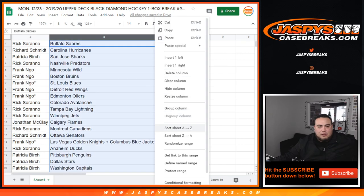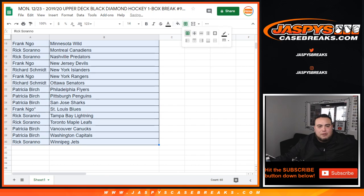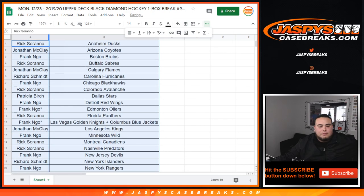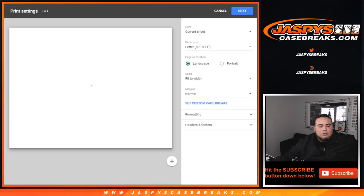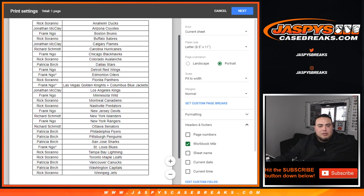So there you go. I'll give you guys about 30 seconds to a minute if you want to make any trades. And if not, we're printing and ripping. Then we'll post up the last one box break that we have available as well.